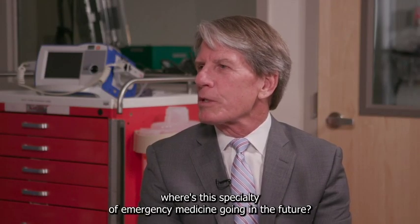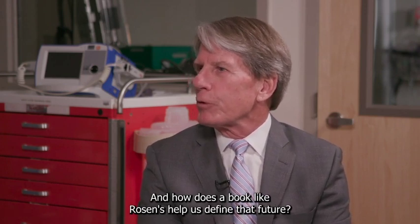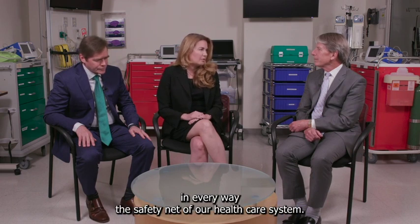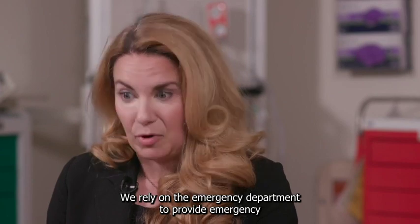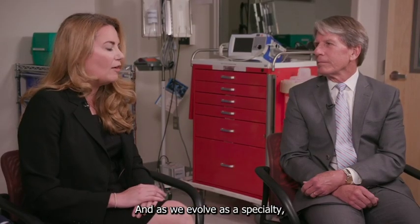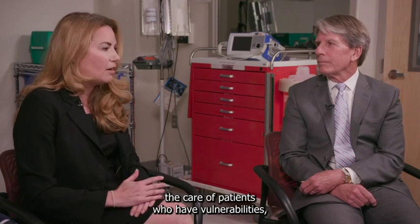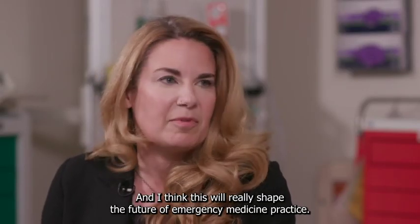Where is this specialty of emergency medicine going in the future, and how does a book like Rosen's help define that future? Through the pandemic, we've come to realize that the emergency department is truly in every way the safety net of our healthcare system — providing emergency care and care for patients who can't get it elsewhere. As we evolve as a specialty, taking care of these special and vulnerable populations will only become more important. In this edition of Rosen's, we've really emphasized the care of patients who have vulnerabilities, thinking about the social determinants of health, and I think this will shape the future of emergency medicine practice.